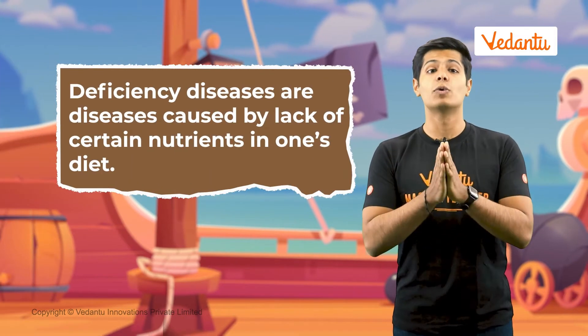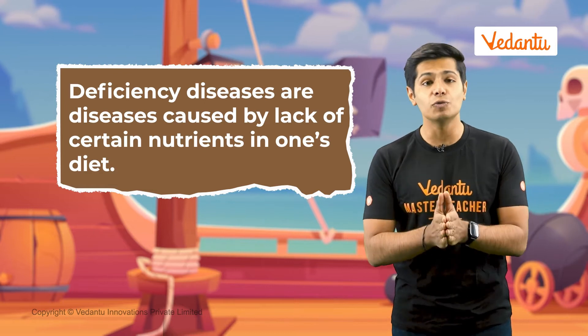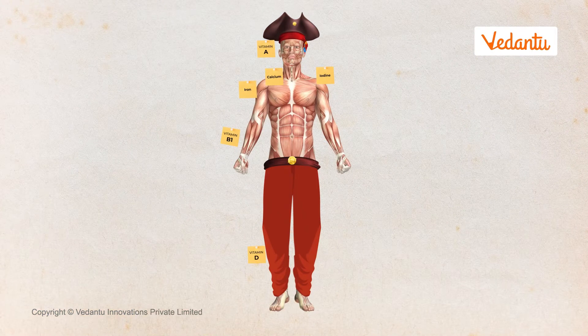Similarly, like scurvy, there are some diseases which are caused by deficiency of vitamins and minerals. Intake of vitamins and minerals helps prevent these diseases. Such illnesses which are caused by deficiency of some vitamins and minerals in the food are called deficiency diseases. What diseases can you avoid by making sure your diet contains a good mix of vitamins and minerals?